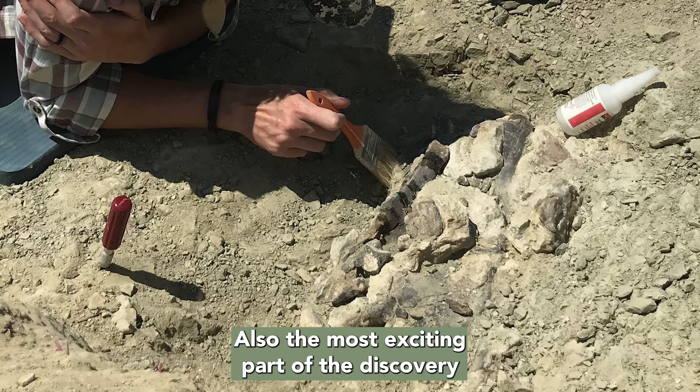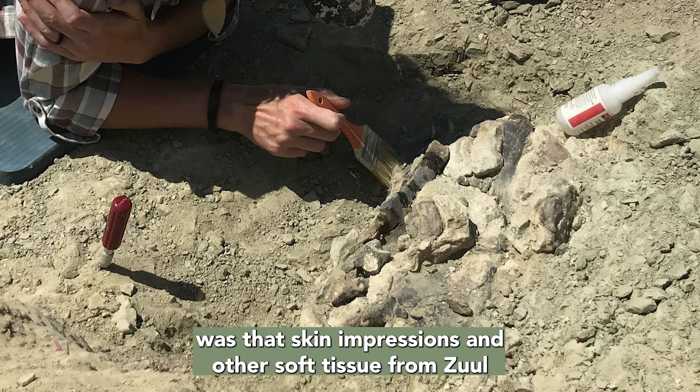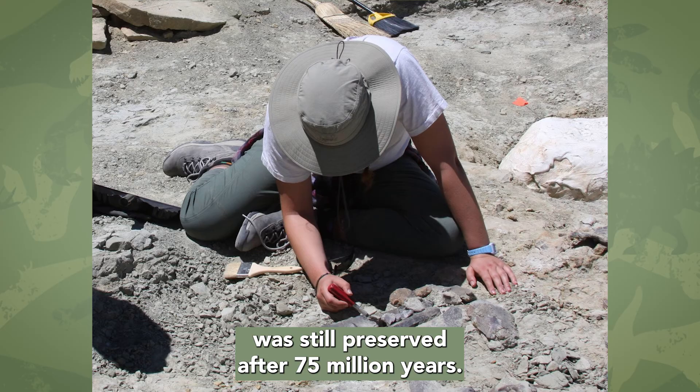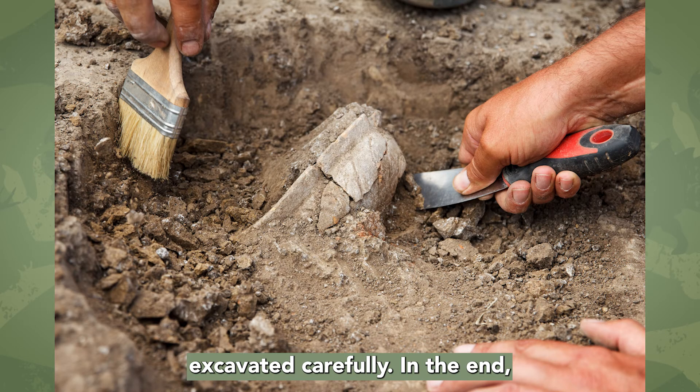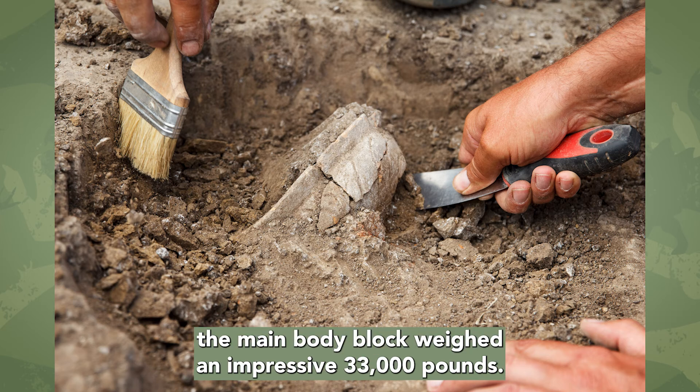Also, the most exciting part of the discovery was that skin impressions and other soft tissue from Xul was still preserved after 75 million years. This meant that the dinosaur needed to be excavated carefully. In the end, the main body block weighed an impressive 33,000 pounds.